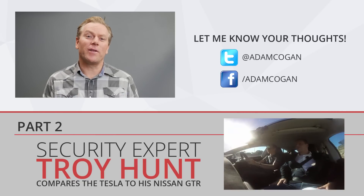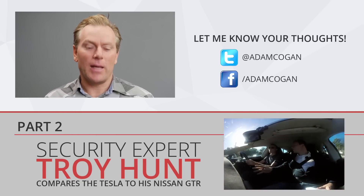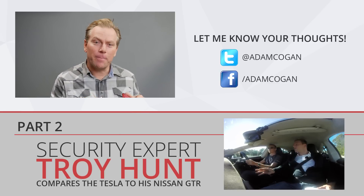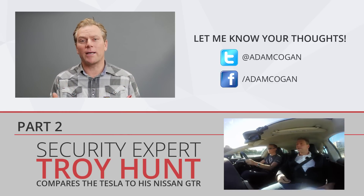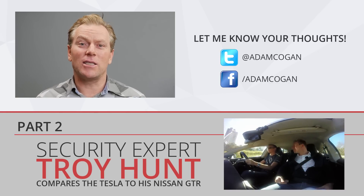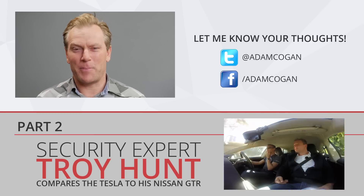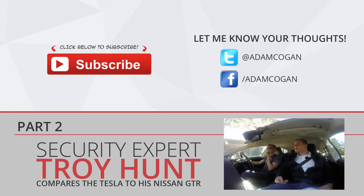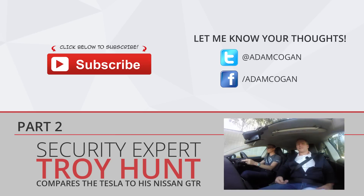Thanks for watching. If you have any suggestions I've missed that would make a Tesla even better, please let me know. Down below is part two — click that link and I go for a ride with Troy Hunt. He's a security expert but also a bit of a rev head. He's got a Nissan GT-R and it is loud, noisy, and obnoxious — a bit like Troy. After you figure out that you can't hear the Tesla but it is running, you can move off. It's just super easy.